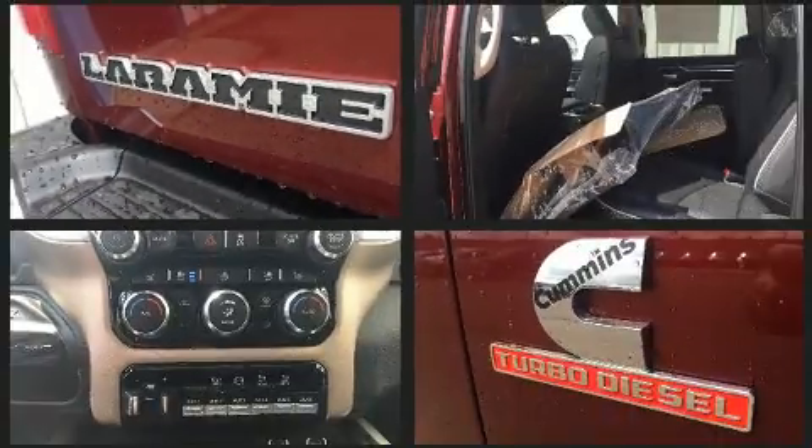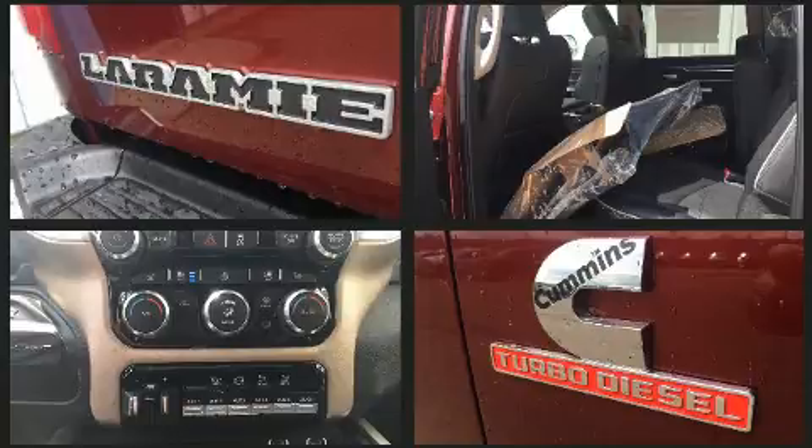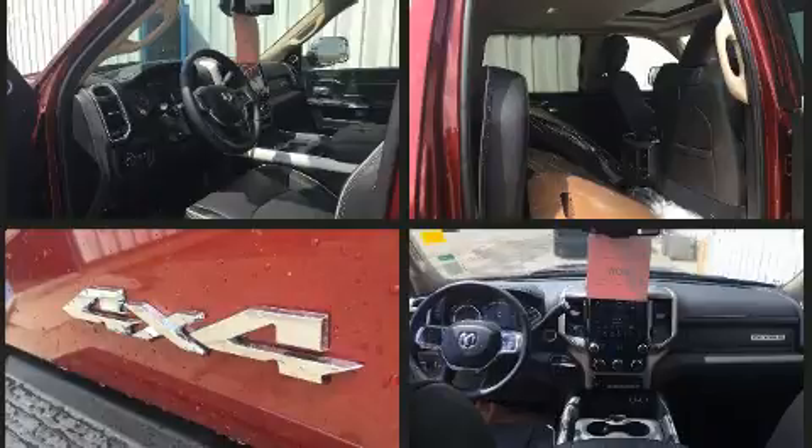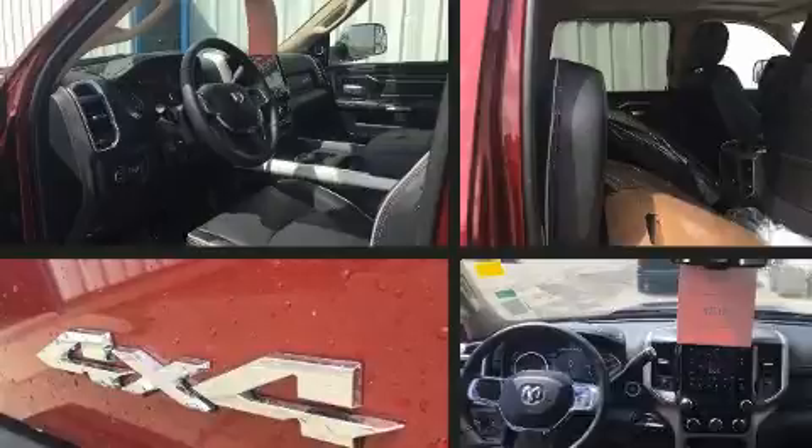Passengers are protected by various safety and security features, including dual front impact airbags, head curtain airbags, traction control, a security system, and four-wheel disc brakes with ABS.